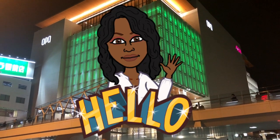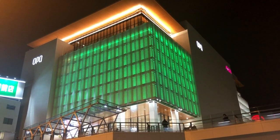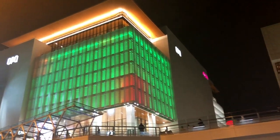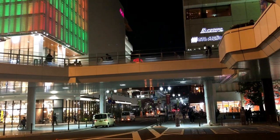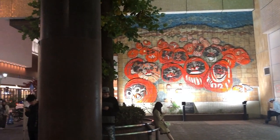Hello everyone! It's me again, Chocolate Geisha, back again for another video. Thank you for tuning in and today we're gonna be doing a let's go vlog to Opa Mall right outside of Takasaki Station. If you're interested then stay tuned and let's get going.